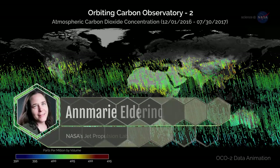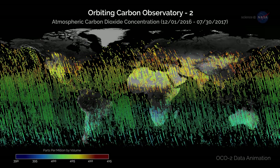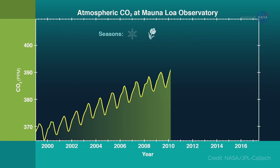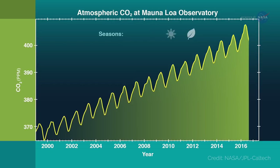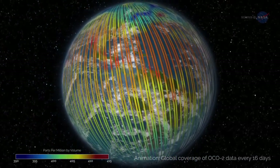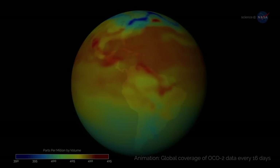Dr. Anne Marie Eldering, Deputy Project Scientist for OCO2 at NASA's Jet Propulsion Laboratory, explains: "We already knew that the global amount of carbon dioxide taken up and released by the land and ocean differs each year, and that often in El Niño years, more CO2 remains in the atmosphere. But this mission's high-precision data on atmospheric CO2 across the globe have shown us, for the first time, how different regions contributed to this phenomenon, and exactly what was driving the change."